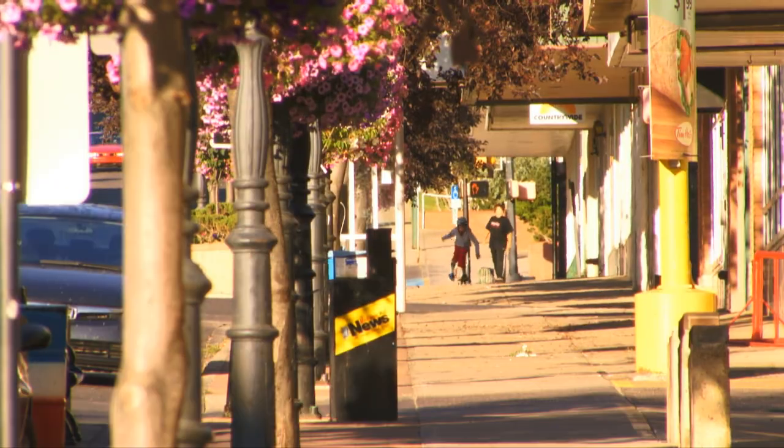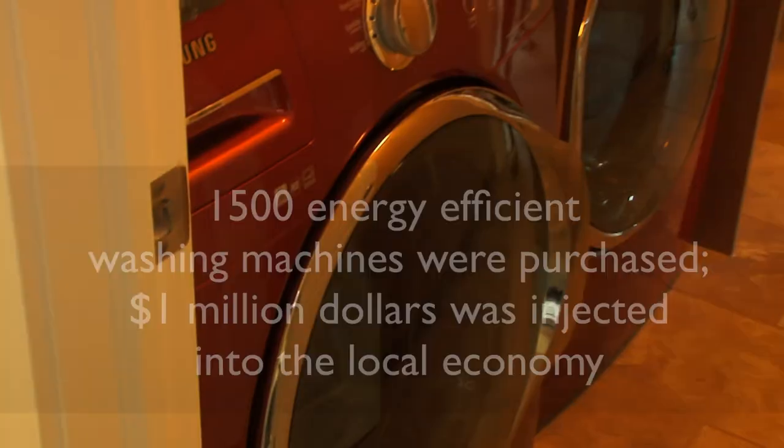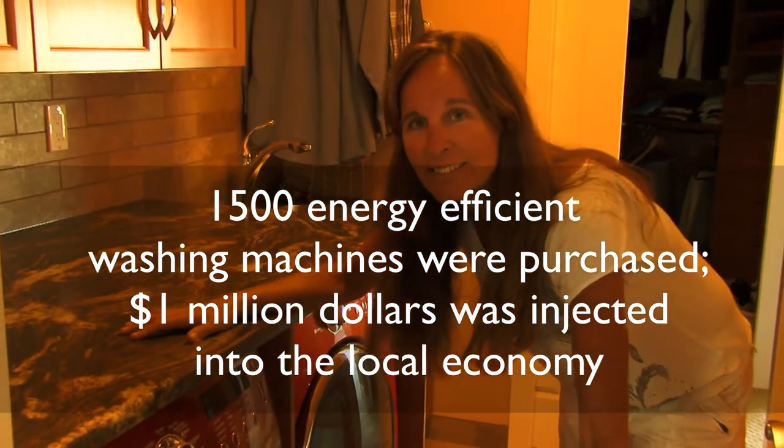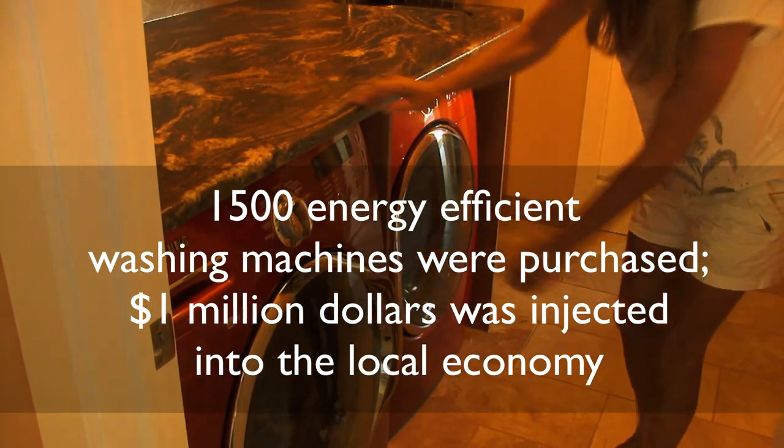One of the best bangs for your buck is insulation. But insulation is boring — it's not sexy. The HatSmart energy conservation rebates were very popular among residents, who could get $100 for an eco-home audit, $400 for an efficient furnace, $300 for insulation, and $75 for an energy-efficient front-load clothes washer.